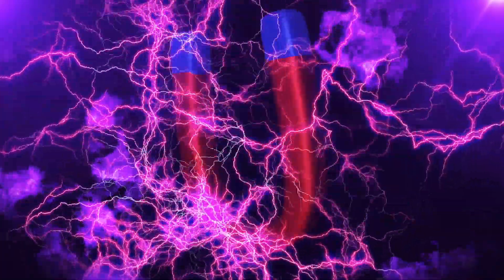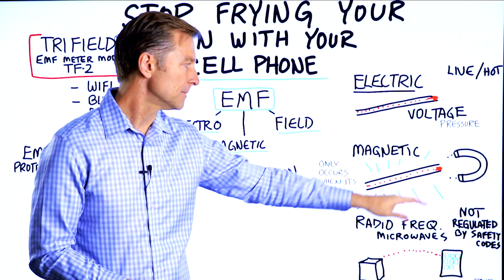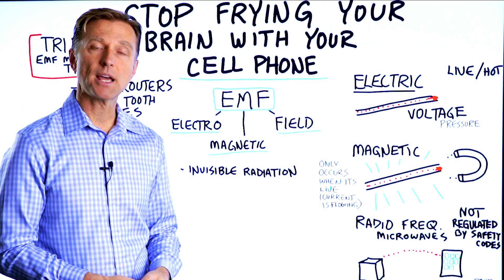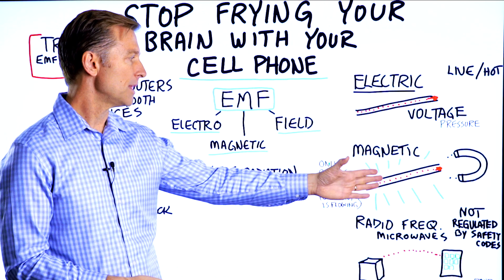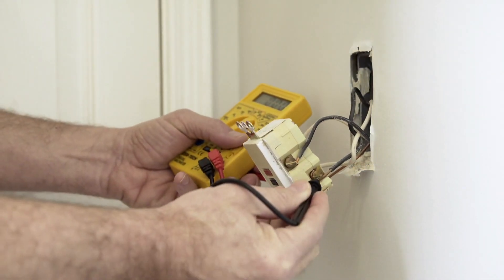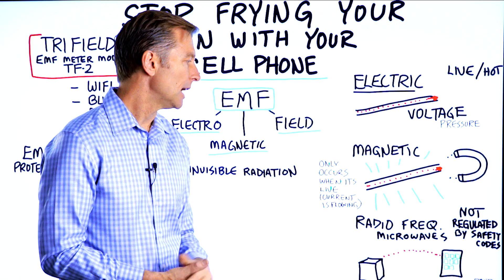And then you have magnetic fields. A magnetic field occurs anytime there's current flowing through a wire. There's a field generated sometimes six to eight feet from that source if it's a strong magnetic field. Magnetic fields only occur if it's live — if there's current flowing through a wire.